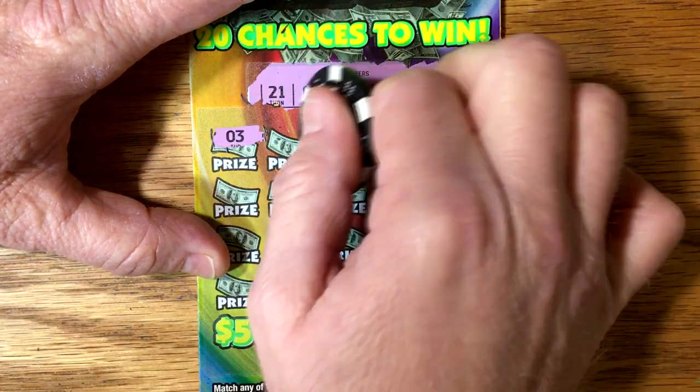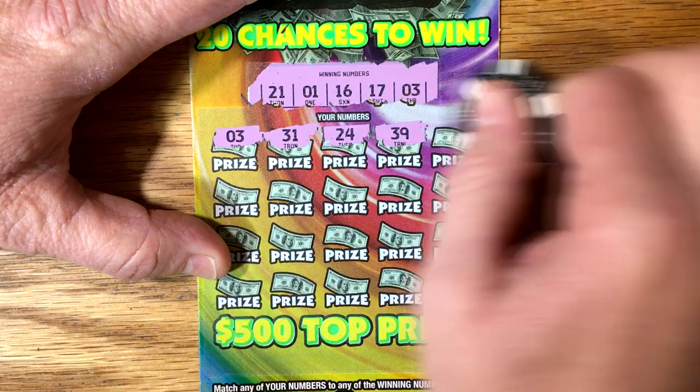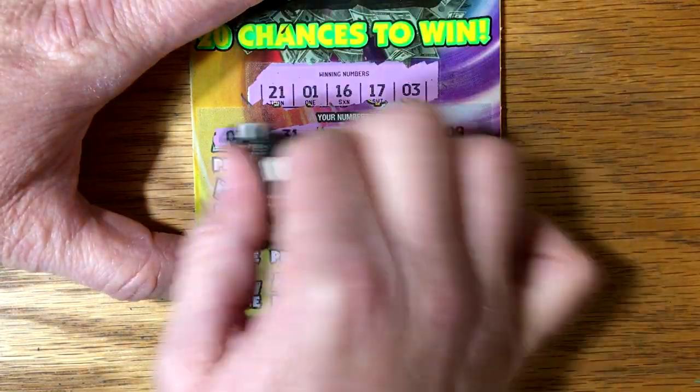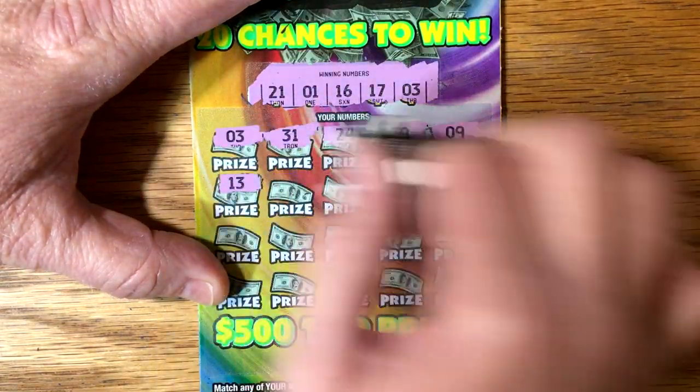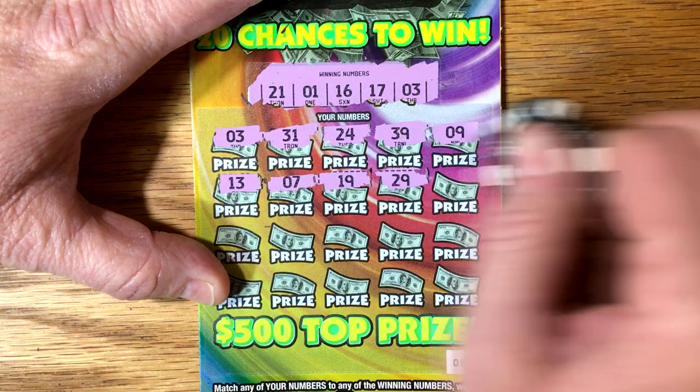Got a win — back-to-back. $31. Oh, that's great. $39, $9. We've been doing pretty well on the single ticket purchases.